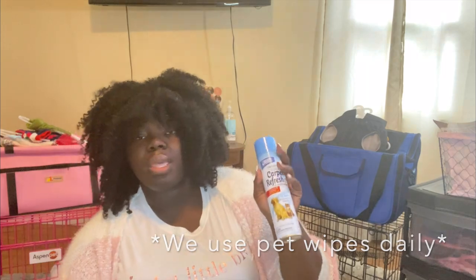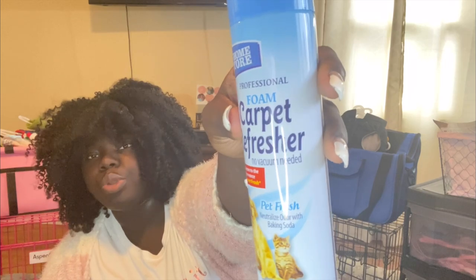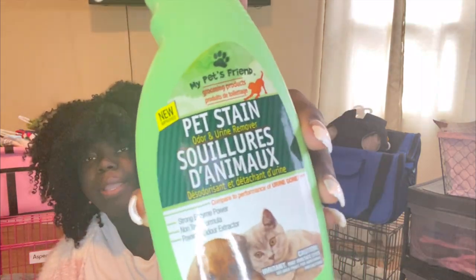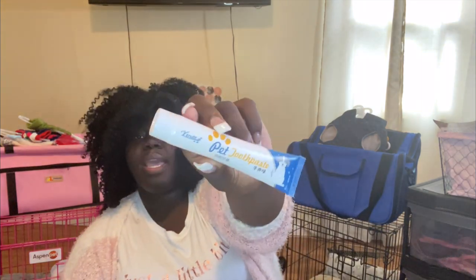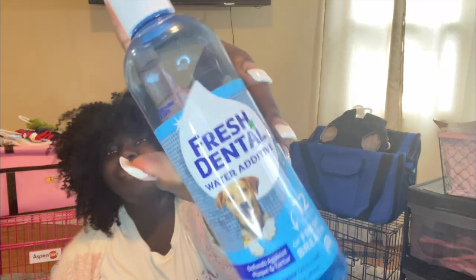Since I have carpet and a rug in my room, I have this foam carpet freshener that works really well and smells so good. We also have a pet stain spray, and a spray that tells Sophia and Hensley where to go when we were potty training them. We also have pet toothpaste and a mouthwash you can add to their water — it's from Fresh Dental.